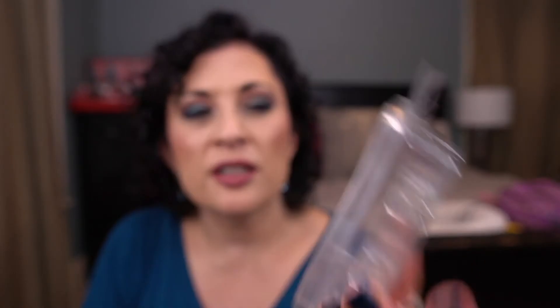I think this is my last clam of Twitterpated — from the Disney collection, the Bambi one. I melted this in the bathroom and it's great for the bathroom, but it's not something I love enough to repurchase.